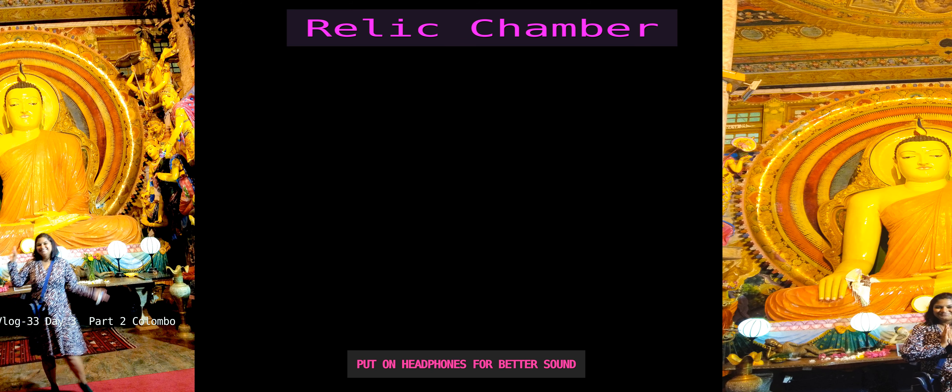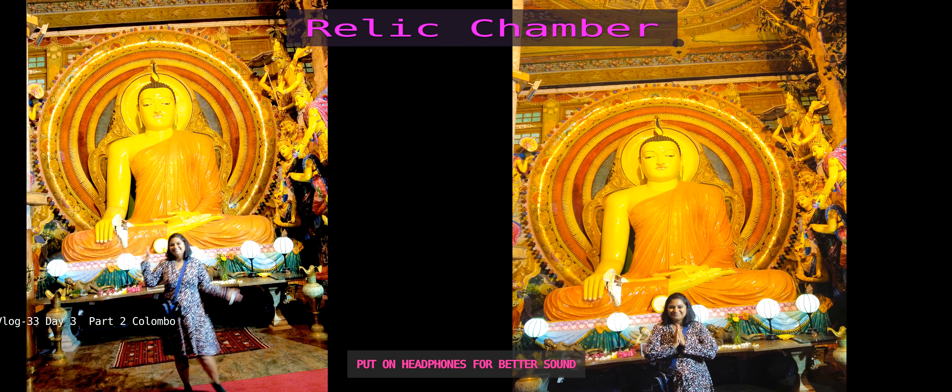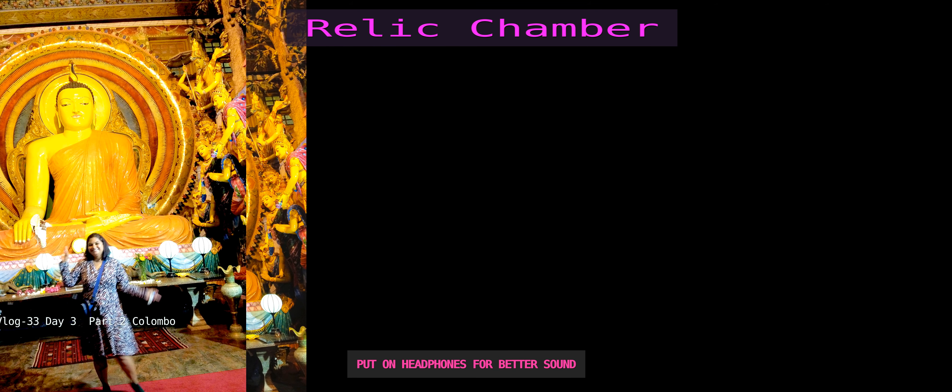You must check out this incredible chamber — the beautiful carvings are so mesmerizing to look at. Even if you're not religious yourself, this place is so nice and serene that you'll feel calm.